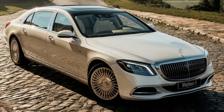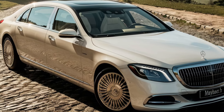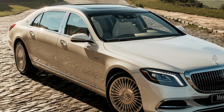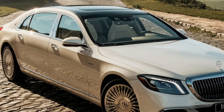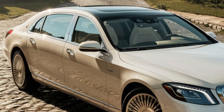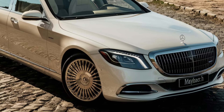The 2025 Mercedes-Maybach SL is more than just a car, it's a statement. It's a perfect blend of luxury, performance, and cutting-edge technology. Whether you're looking for a daily driver that pampers you with comfort or a weekend cruiser that offers exhilarating performance, the Maybach SL delivers on all fronts.